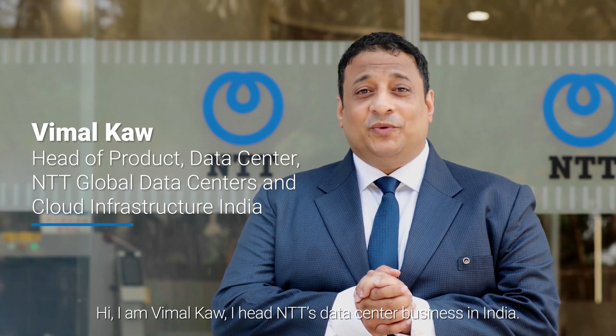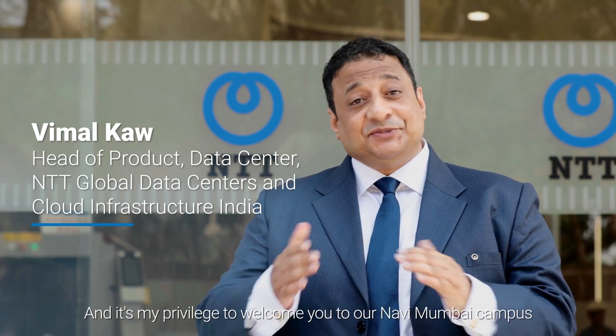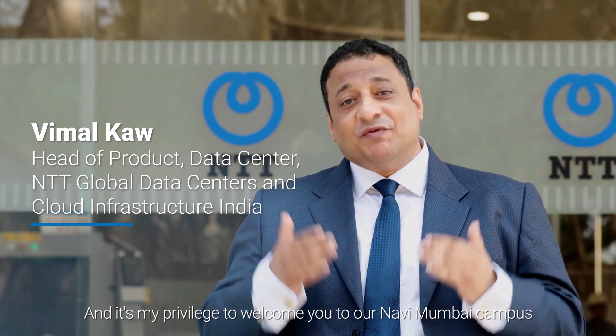Hi, I'm Vimal Kao. I head NTT's data center business in India and it's my privilege to welcome you to our Navi Mumbai campus.